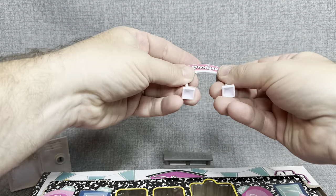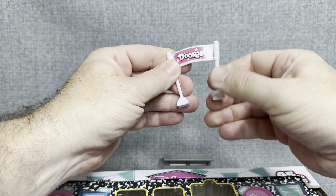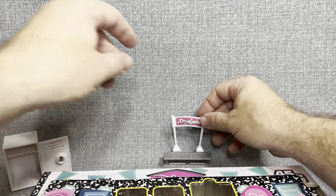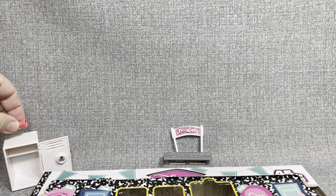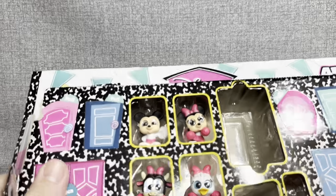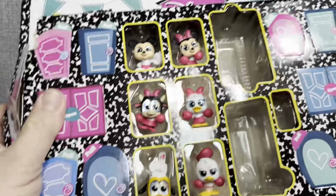Maybe over time if we just work with it a little bit and bend those guys just a little bit, we can get that to stand. But for right now we'll just lean that up back there. We'll put the little megaphone back there and put the rest of the stickers back there as well.